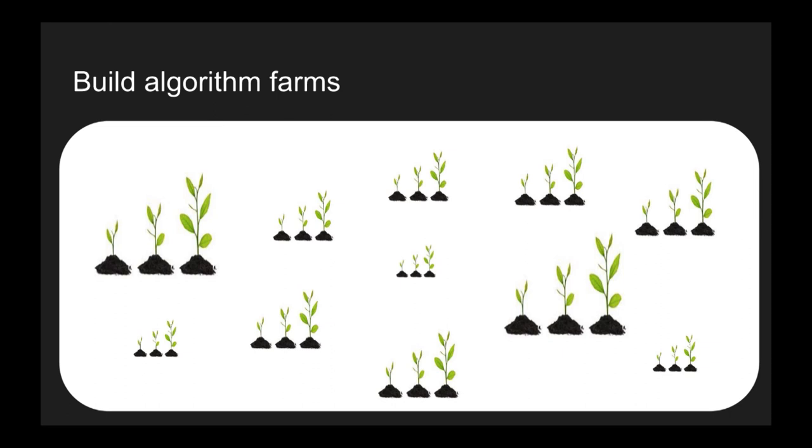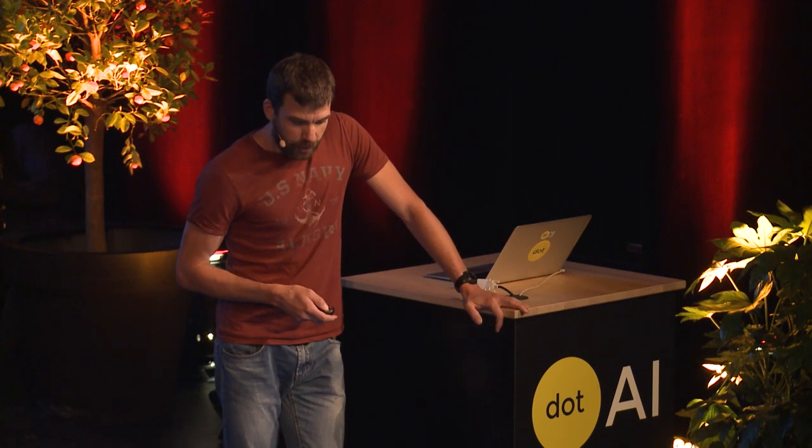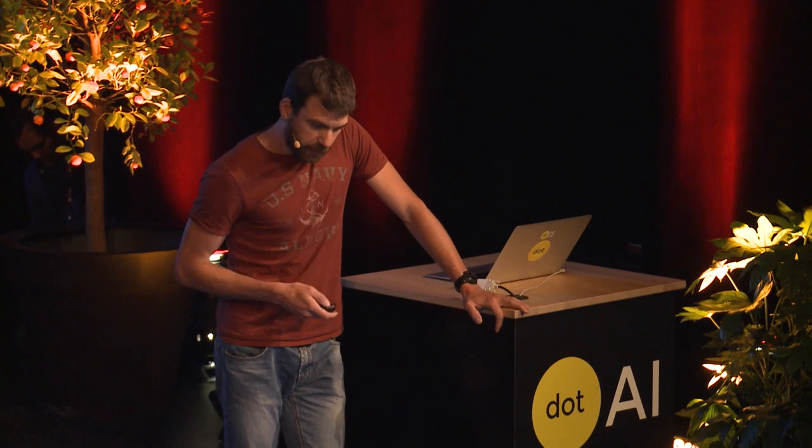Now I want to show you some developer stuff that might be interesting. I am not writing algorithms anymore — I am growing algorithms. This is a huge difference. Every day, clusters of computers perform training and provide me with new algorithms. I have an algorithm farm. We now have a team of people doing that every day. And when it comes to this, the first question is: what about version control?